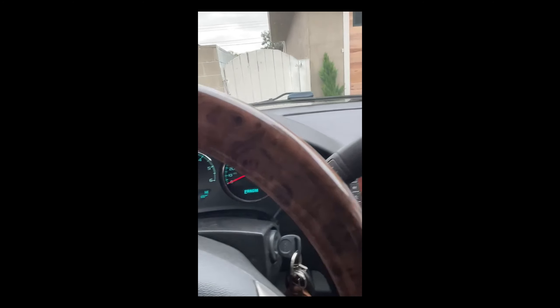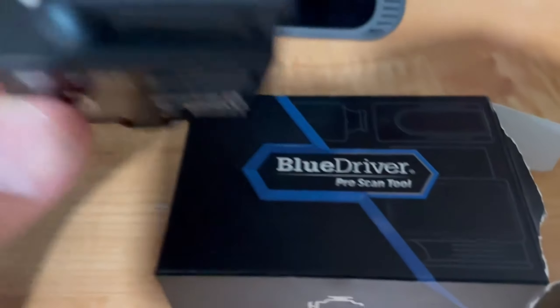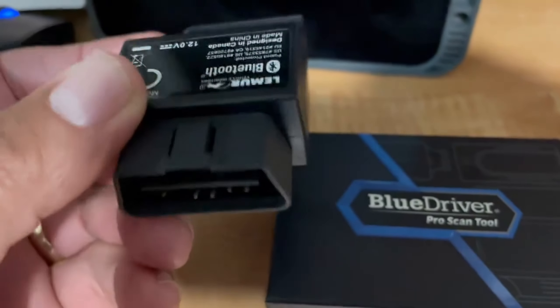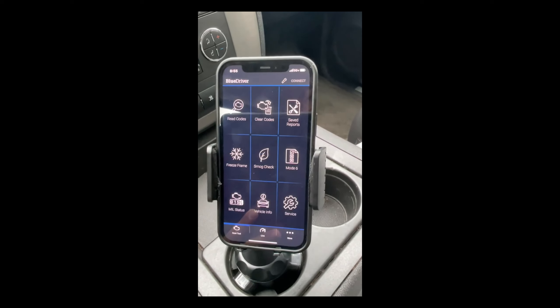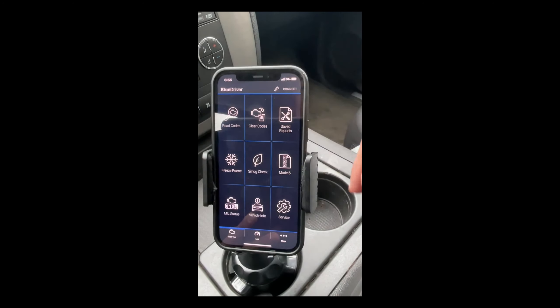I'm going to be using an OBD2 reader called Blue Driver, just to get me a level of confidence that it will pass. You install the application on your phone and it connects via Bluetooth. It's got a nice little feature to check for smog there in the middle. The name is Blue Driver, and it does a nice summary that you can see there. Now, it does tell me that there is a possible issue.